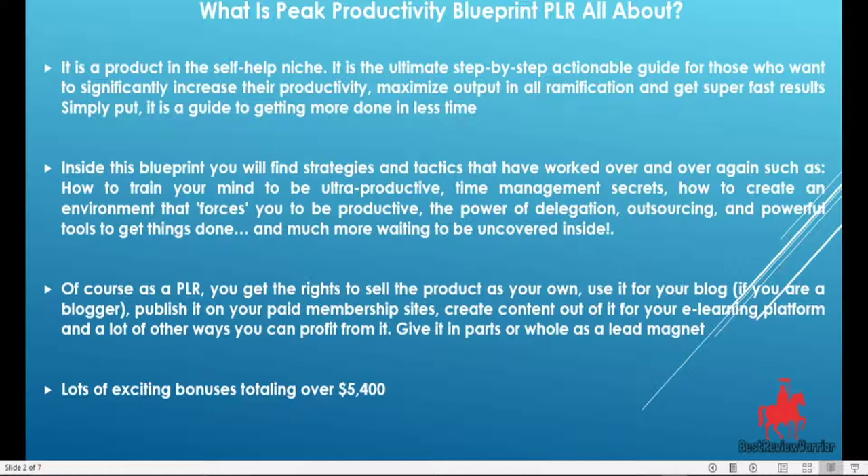Also, this product — the vendor is giving you exciting bonuses that are in excess of $5,400 in value. This is not including the bonuses I am also offering. So while as little as $7 to $9.95, you will be getting bonuses that are in excess of $5,400.